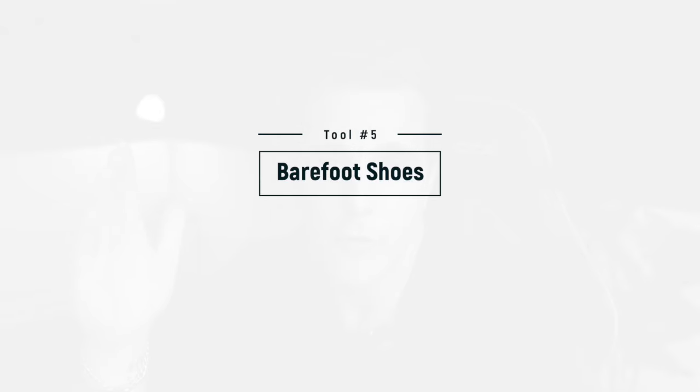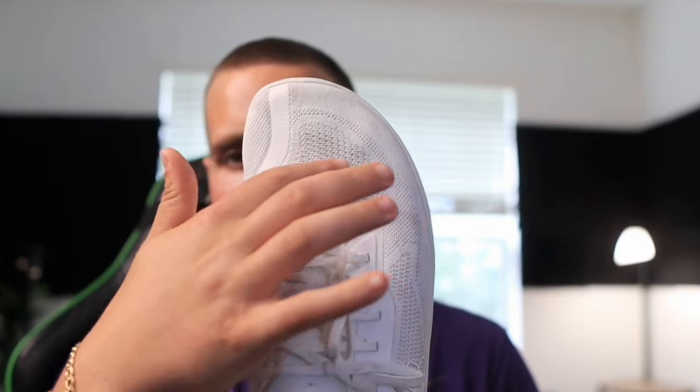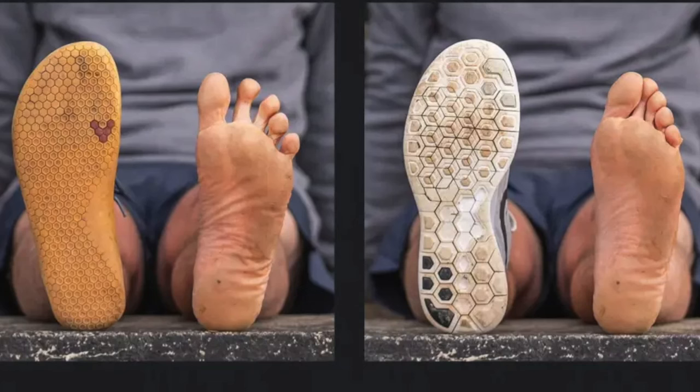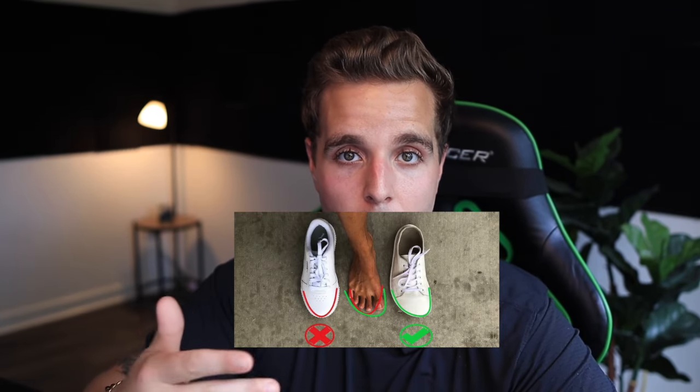Next one is going to be barefoot shoes. I have the Vivo Barefoots — they're a little over $100, but there are cheaper options if you're looking to get into it. Normal shoes are kind of slanted, putting a lot of pressure on the outside of your feet and cramping your toes together. Barefoot shoes allow your toe box to spread apart, promoting natural foot movement and getting all the toes and the arch of your foot involved in propelling you forward. Over time you get a more natural rhythm when running or walking, which reduces pain and tightness in your knees, hips, and lower back. They're lightweight, flexible, and now I wear them more than any other shoe.